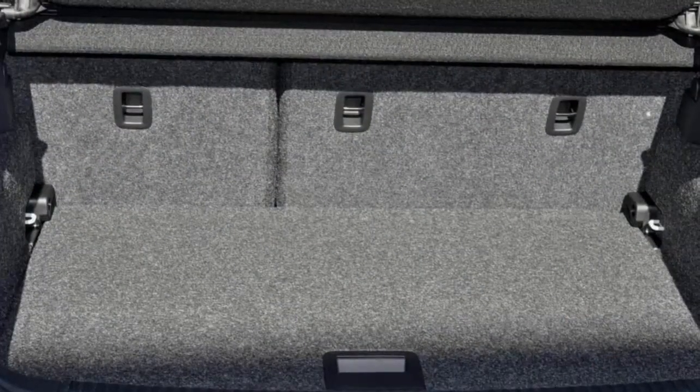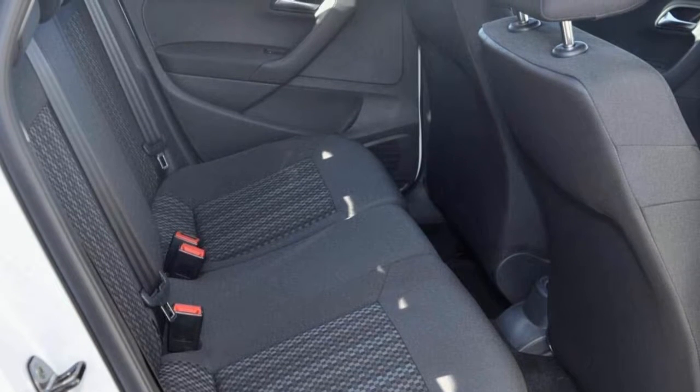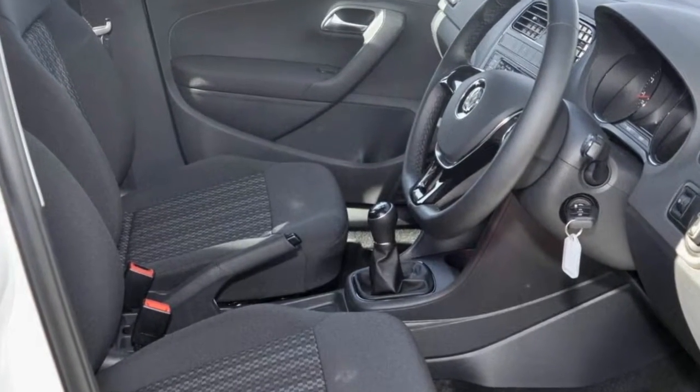This vehicle has all the features you could dream of and more. If you're looking for a first-rate vehicle, this could be yours today. Our website offers more information on all of our vehicles. Contact us today.